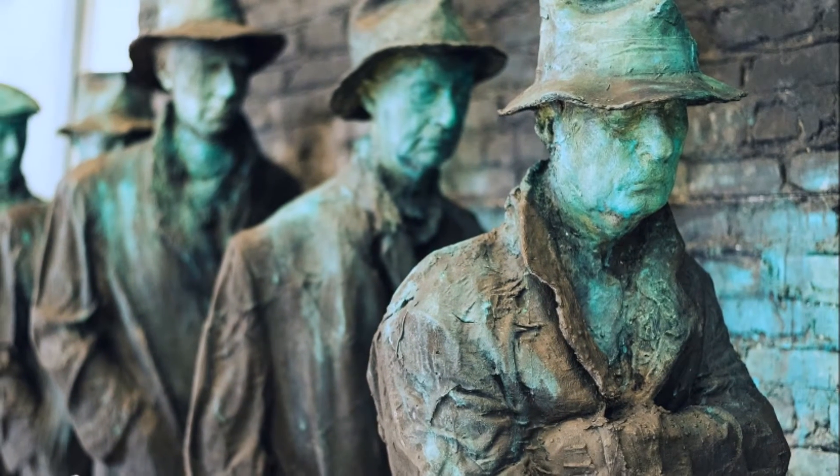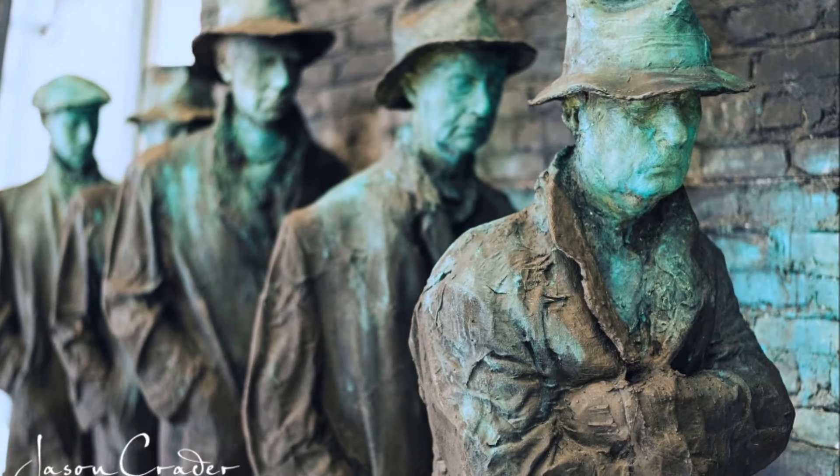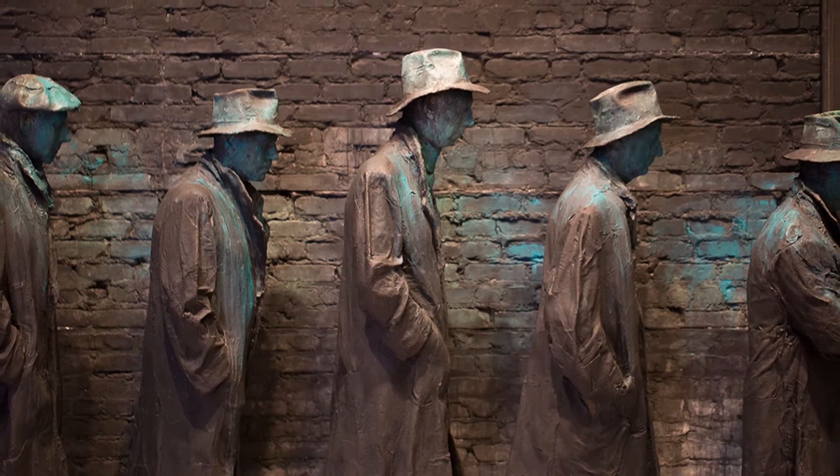Using unity, balance, contrast, form, and texture, Siegel sculpted a scenery piece reflective of hopelessness and devastation through the tableau of the breadline.